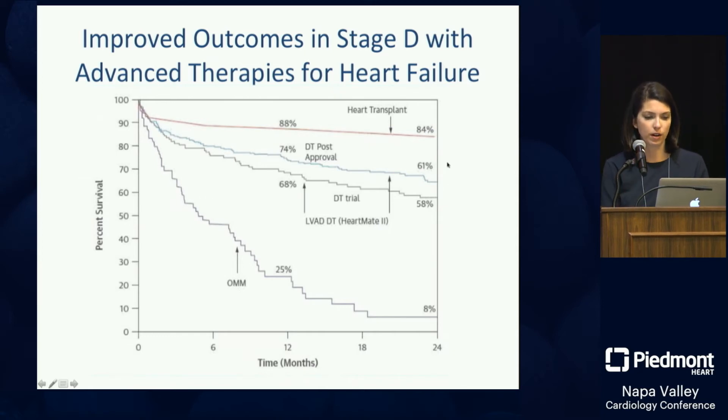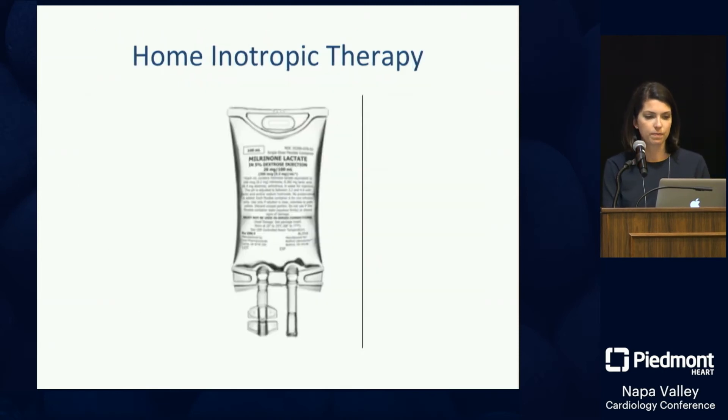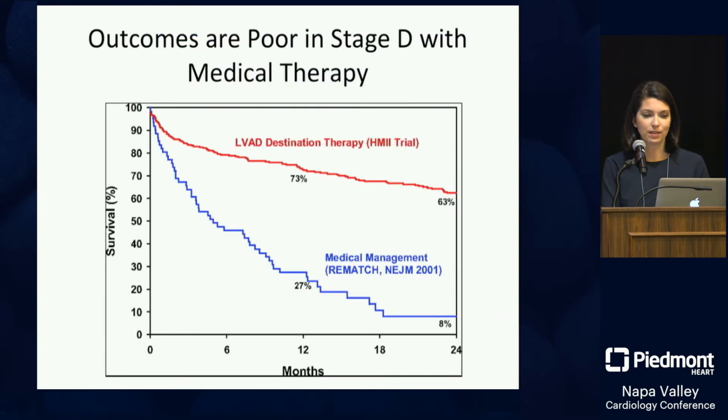In more recent trials, survival has improved dramatically. With a heart transplant, around 83 to 84 percent of patients are alive at two years — a dramatic improvement that means a lot to patients. Unfortunately, transplant is not viable for many because it's a limited resource. We do about two to three thousand transplants per year in the US, but an estimated 200 to 250 thousand patients would benefit. We can also consider palliative care with inotropes to improve quality of life.